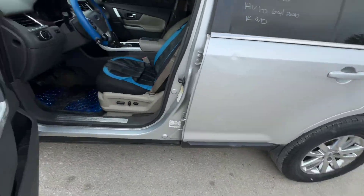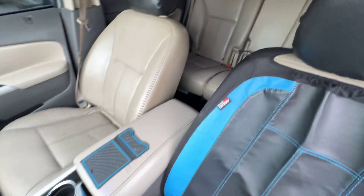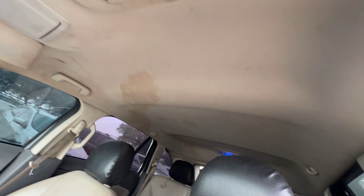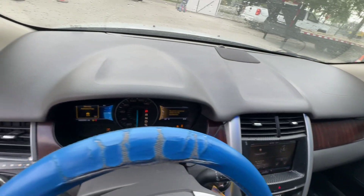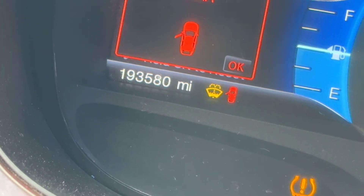On the interior, we have beige seats. Headliner looks good. Automatic transmission. Very clean dash. On your mileage: 193,580.